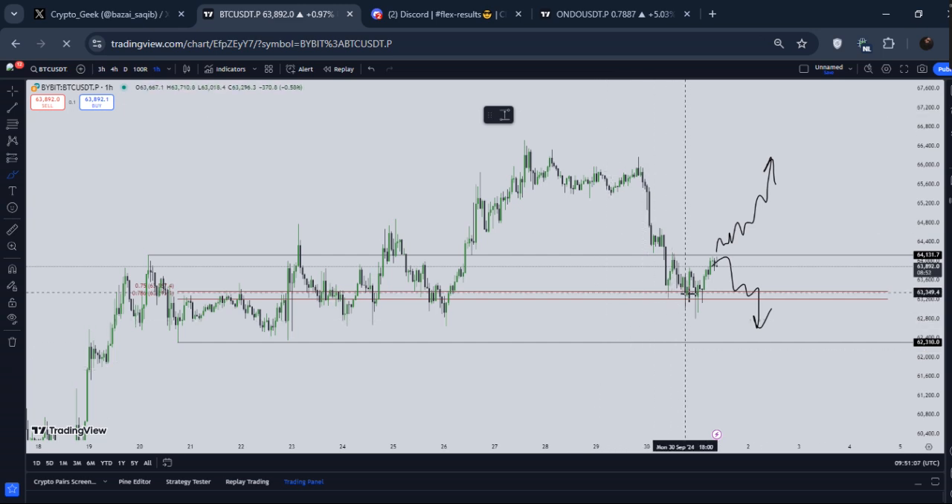I gave you my first entry right here and my second entry right here, so I gave you these two positions to add up for a long position. If you guys do not remember, go and check out my last update on BTC. Right now, in the immediate short term, if you focus...